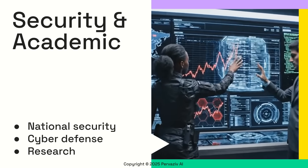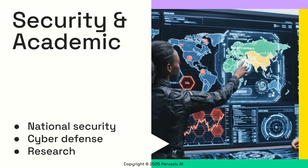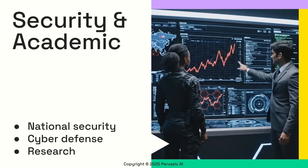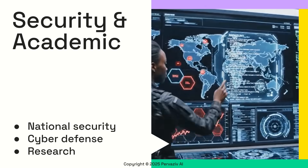Cortex and DevSecOps can extend to national security and cyber defense use cases, providing critical AI-first insights. For academia, our products support research and education for students at a low subscription cost.